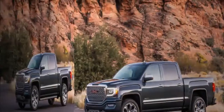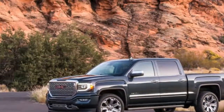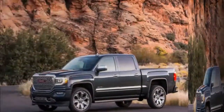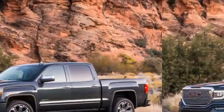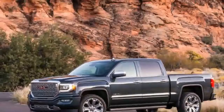Regardless of how much automakers need to charge for trucks, it appears there will be a market. Ford, Ram and GM all have trucks that can push well past $60,000, something that would sound extraordinary even 10 years prior. That brings us to the 2018 GMC Sierra Denali, GM's top offering in the pseudo-luxury truck segment.